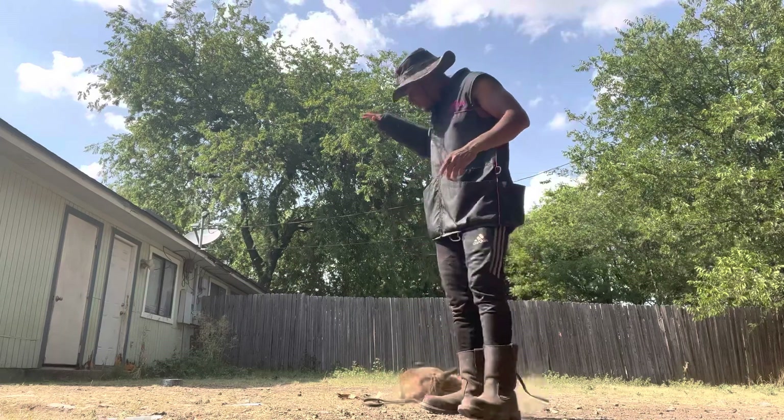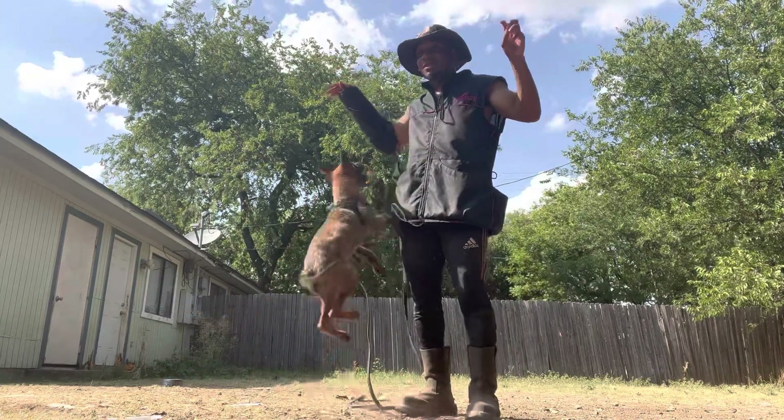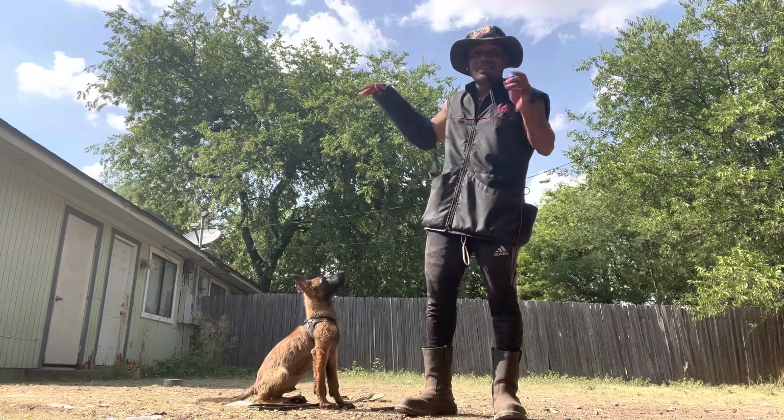You can get a dog that has the best genetics ever, but it still can't do it — it just was not the pick of the litter for that work. You still need to test the dog, but good genetics put the scales in your favor.